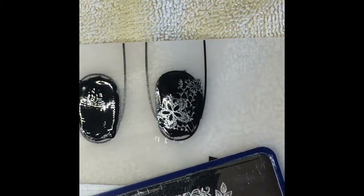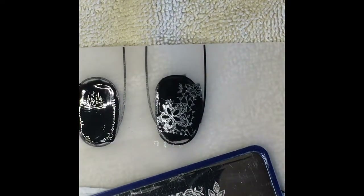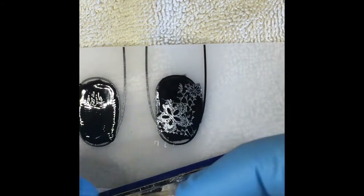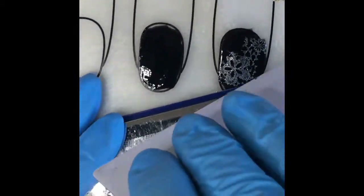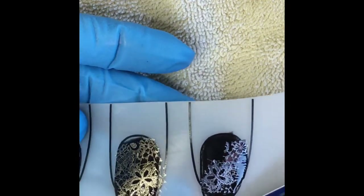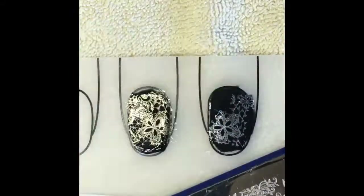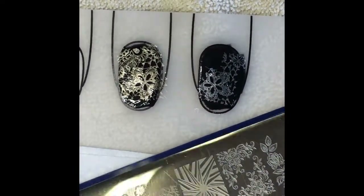Let me clean my stamp off and now let's try the gold. Oh, beautiful — that one did really really well, look at that! I'm not sure if she has these stamping polishes up on her site yet, but I'll be looking for them and I will put her link to her store down below the video.